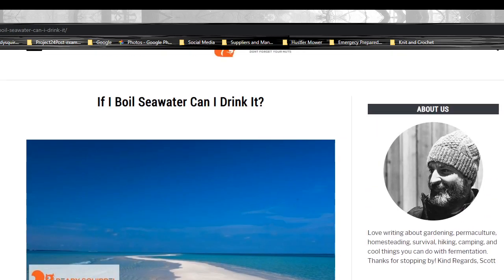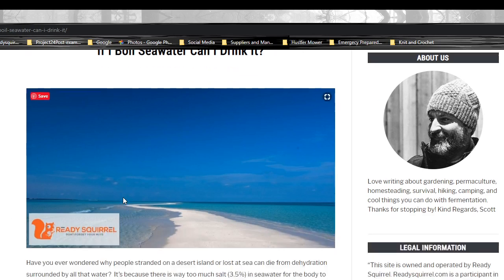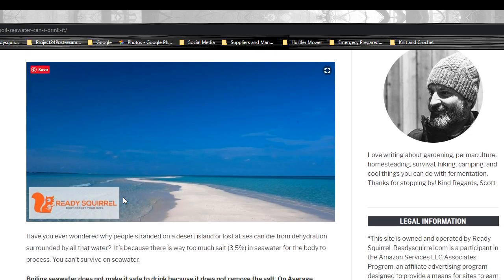If I boil seawater, can I drink it? That's kind of tongue-in-cheek, just so that we can talk about some of the methods that you can use to actually make seawater drinkable in a survival situation. Have you ever wondered why people stranded on a desert island or lost at sea can die from dehydration surrounded by all that water? It's because there's way too much salt in seawater.